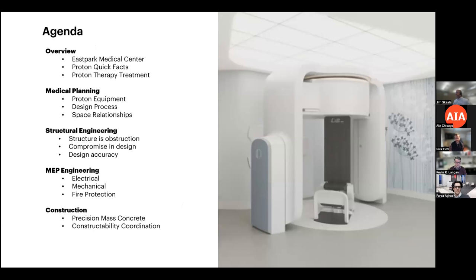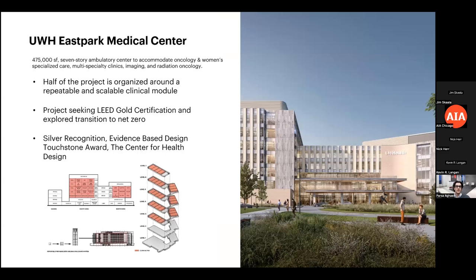Today we'll give an overview of the project hosting proton therapy at East Park, talk about what proton therapy is, and provide quick facts about it. Amy will cover the medical planning and procedures with different vendors and disciplines. Arek will discuss the structural aspects. IMEG will walk through the MEP challenges — electrical, mechanical, and fire protection. And finally, Nick from Mortenson Cullen will cover the construction process, the concrete work, and the solutions they developed.